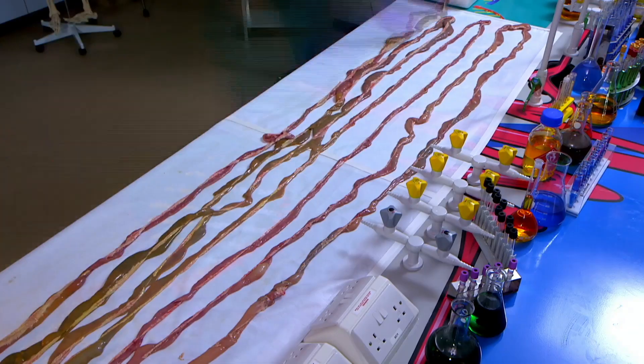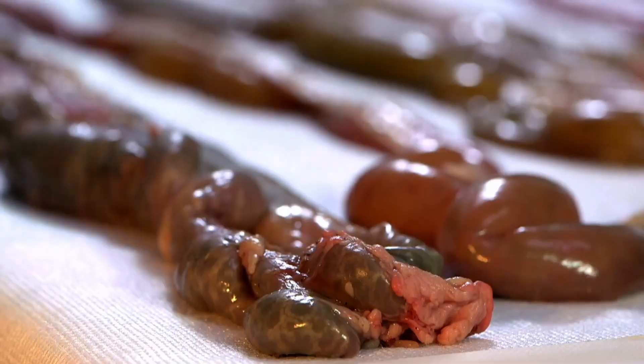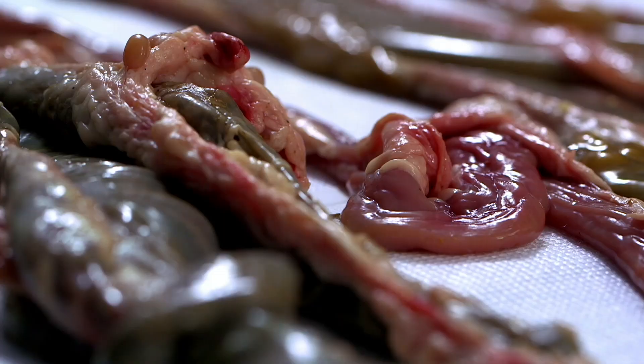Today we're getting to grips with your guts. Zand, what's going on? It's snack time! Snack time's cancelled, Chris, because I've laid a set of pig guts end-to-end all over the bench. I can see that, Zand.